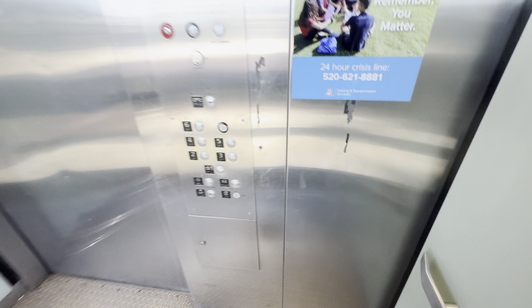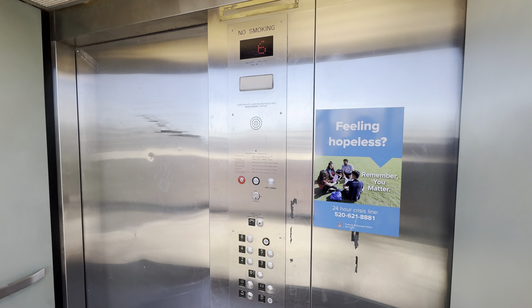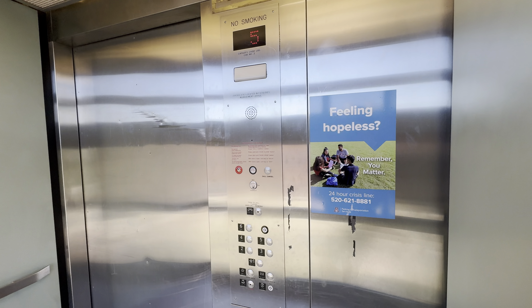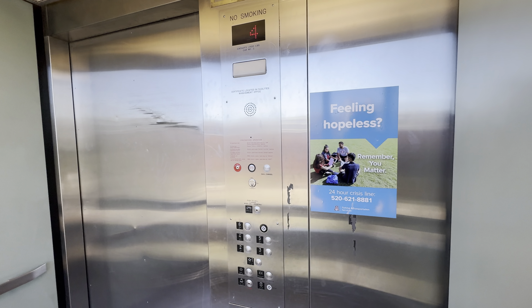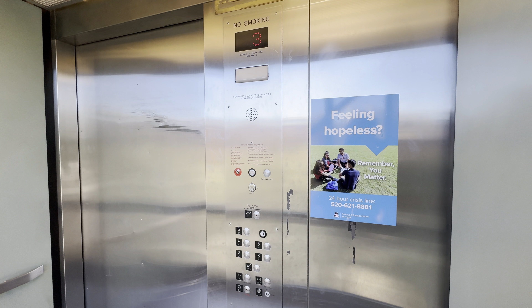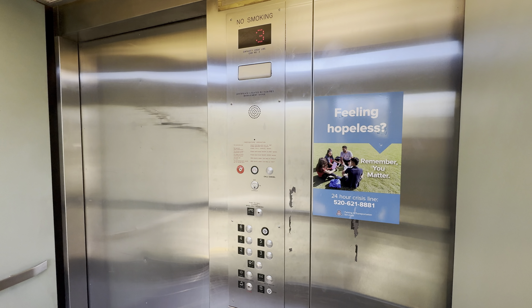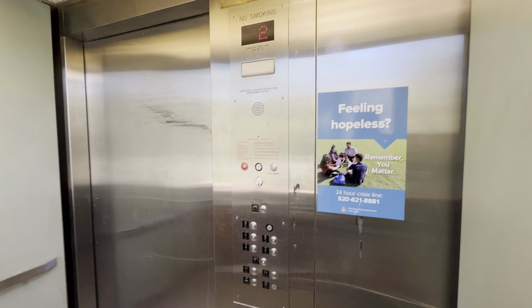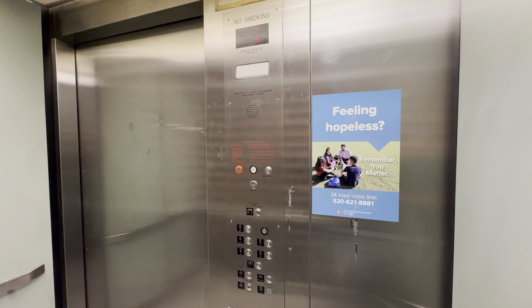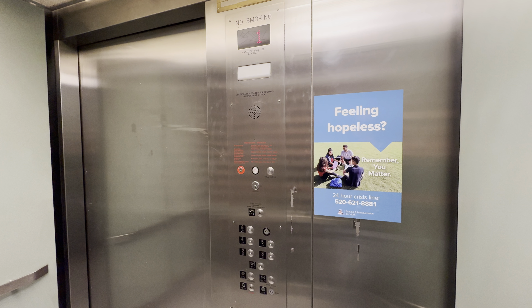Down to 1. Watch the numbers on the button going out. Fixtures are Epco Survivor Plus. Here at 1. Button goes out.